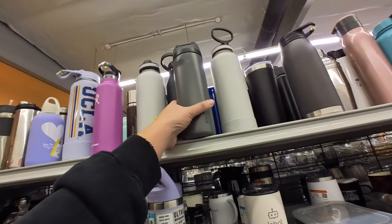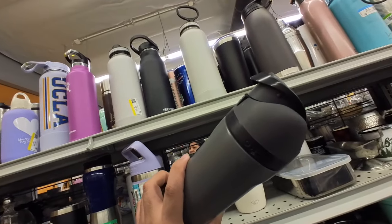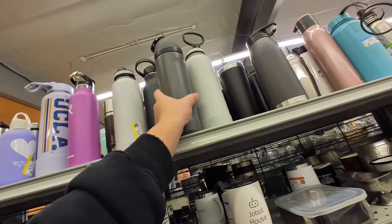Oh, that one's on sale. Oh, I just found a Nalgene, but this one's used. Maybe not these — this one looks a little intense.